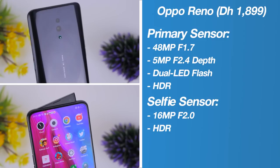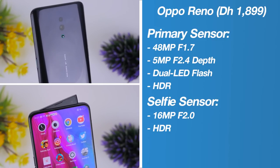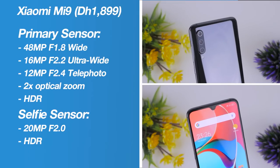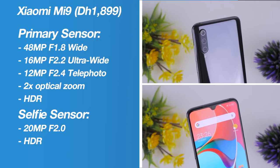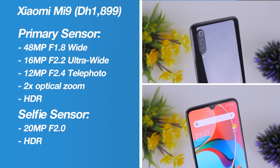The Oppo Reno has a unique front camera design and a dual camera primary setup, compared to the Xiaomi Mi 9's triple camera primary sensor and a more conventional selfie snapper. With both phones retailing for the exact same price, this comparison should be very interesting.